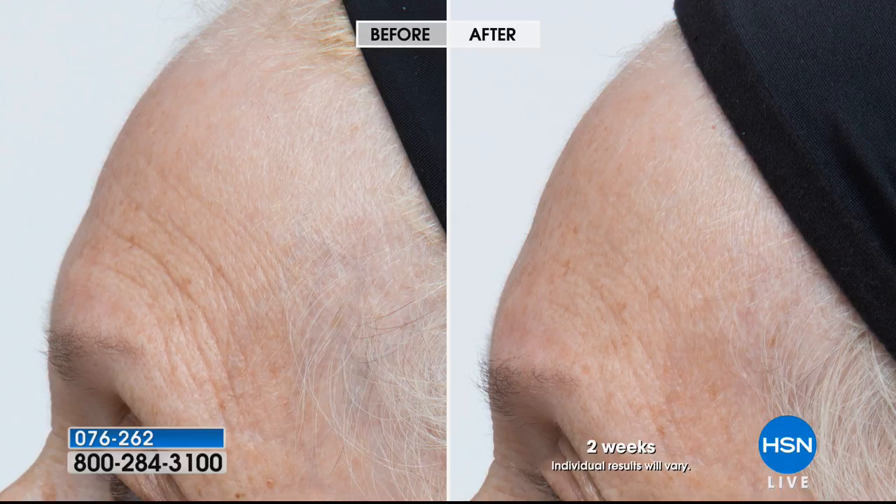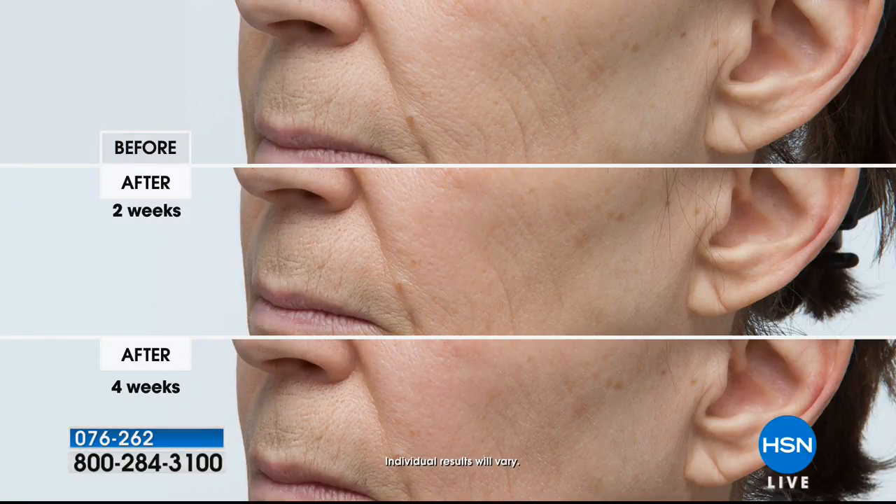And then again here, those really deep etched-in lines. If you think it's too late or you've tried other things, we always say it's never too late. In just two weeks, we have a very mature woman who has deep lines and wrinkles etched into her skin. After only two weeks, look at how much softer those lines appear. The cheek area — so difficult — but after four weeks, it looks like an entirely different chin. Look at how much softer those lines are.